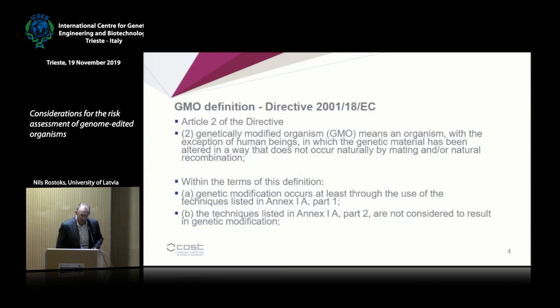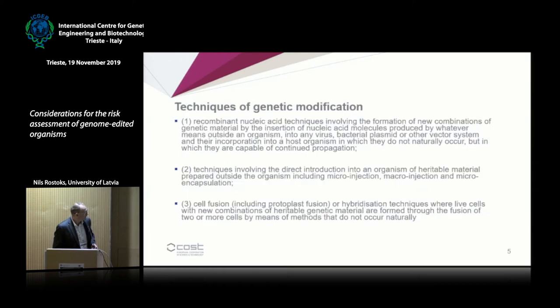Directive 2001-18 actually defines what a GMO is. Because you define what a GMO is by using a definition of techniques that produce GMOs, you are basically talking about a process used to create GMOs. So, GMO regulation in the EU is largely process-based.